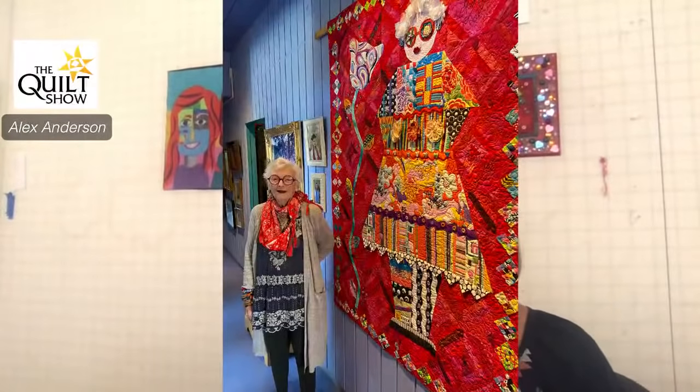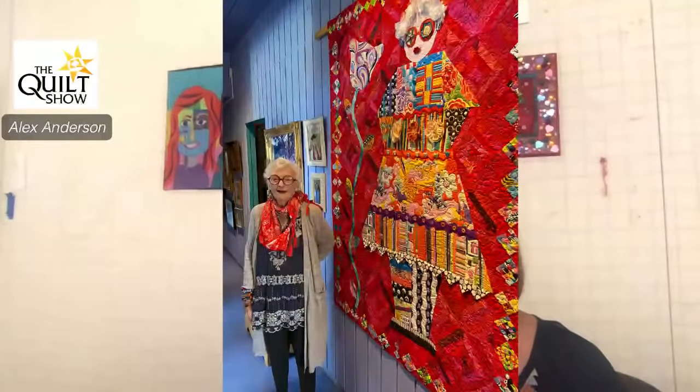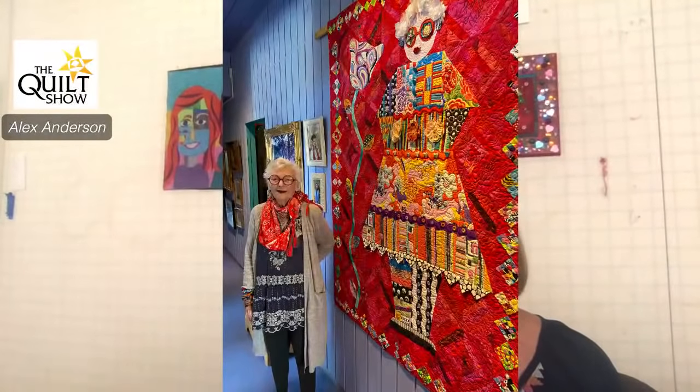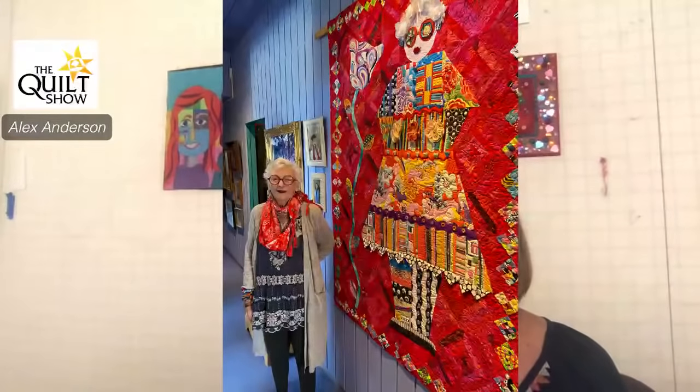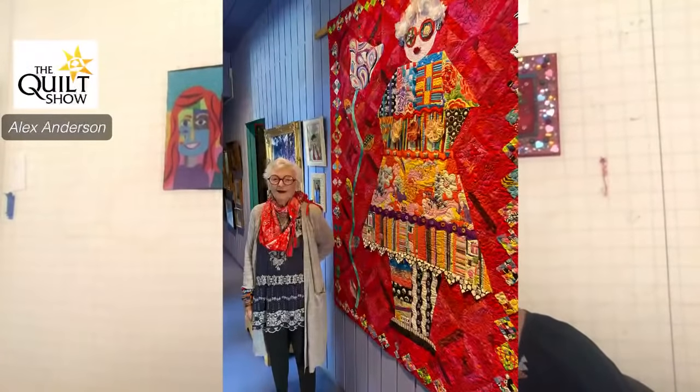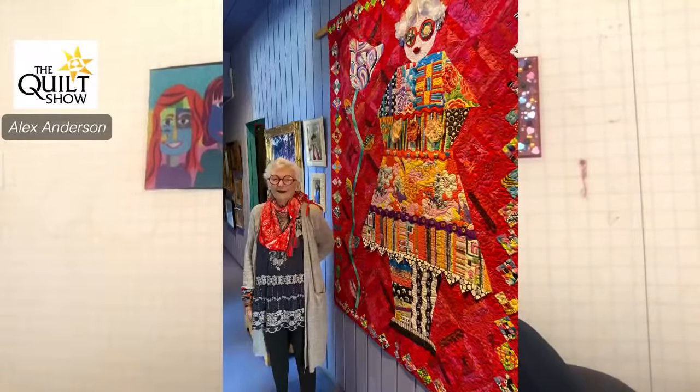Now let's talk about Freddie Moran, the queen of faces. Freddie right now is doing one face a day. If you watch the Sujata show, you know that she just turned 90 and she was in a pretty dark place, and she started doing faces and it pulled her out of that. As we look at some of her faces, we have a unique opportunity for you — these pieces are for sale. Let's just look at some of them through thequiltshow.com.